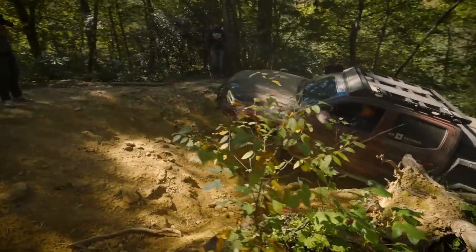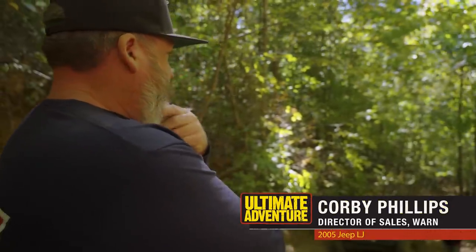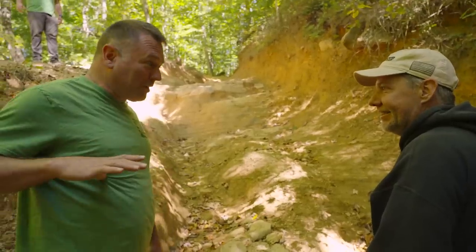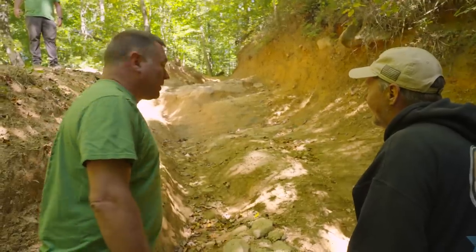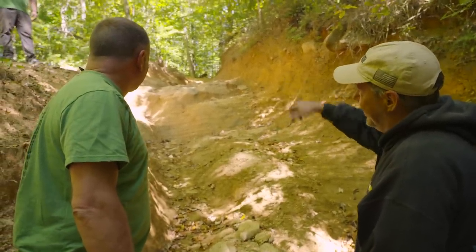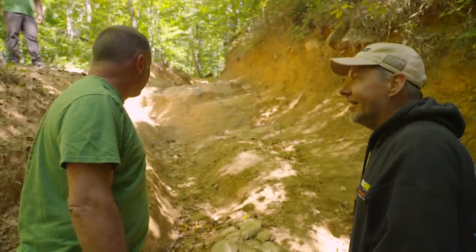What are we going to do on this one? It's about that much shallower than last time I was here. They've had a little rain, a little tire spin — made a little deeper hole. I'm thinking we just go ahead and put a strap on that tree up there, because we're going to need it. That's what Ultimate Adventure is about.